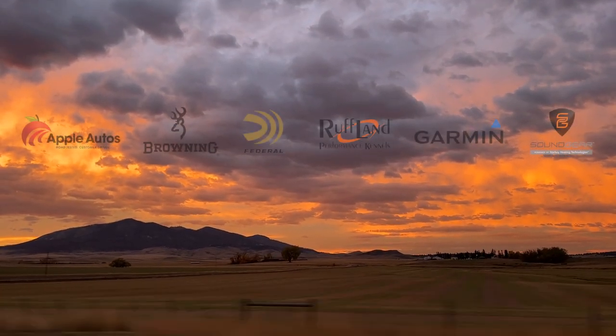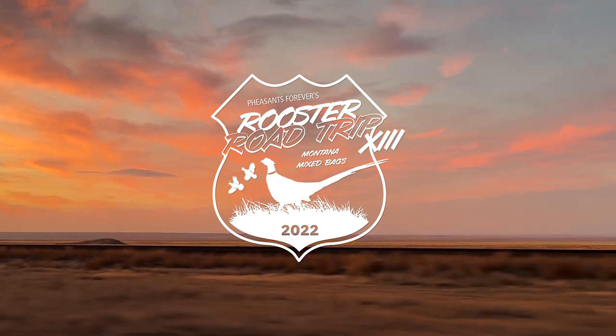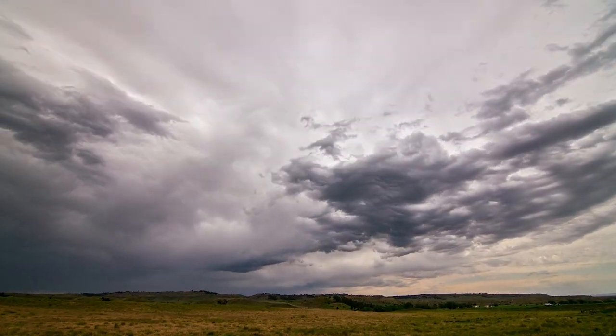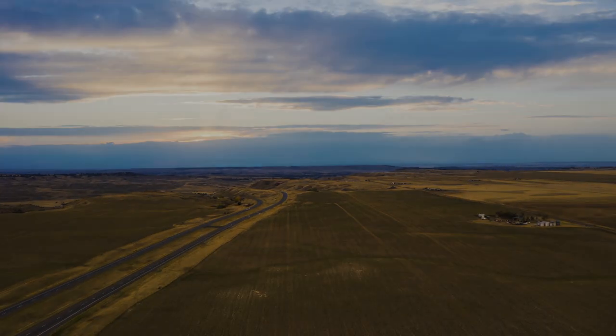And although we're staying true to our roots, this year comes with a twist as we expand our focus beyond just pheasant and aim to slide a variety of game birds into our vests. And what better place to search for a mixed bag than Montana?